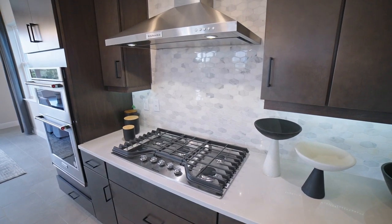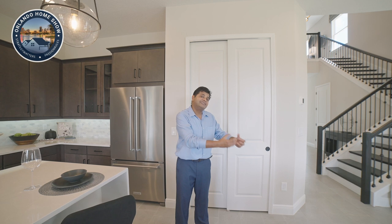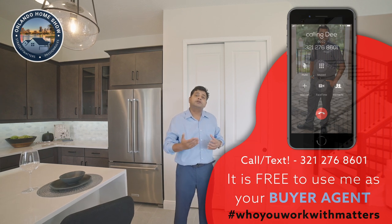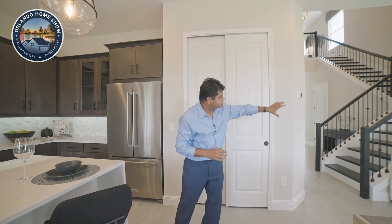In terms of market incentives, they're going to pay all your closing costs — not prepaids. Every time you close, you have closing costs related to getting the loan and you have prepaids such as a year's insurance, three or four months of taxes, and HOA upfront — the builder won't cover those. You also get $20,000 in options. The base price of about $714,990 does include the gourmet kitchen and also the metal staircase railing, which is a nice standard feature.